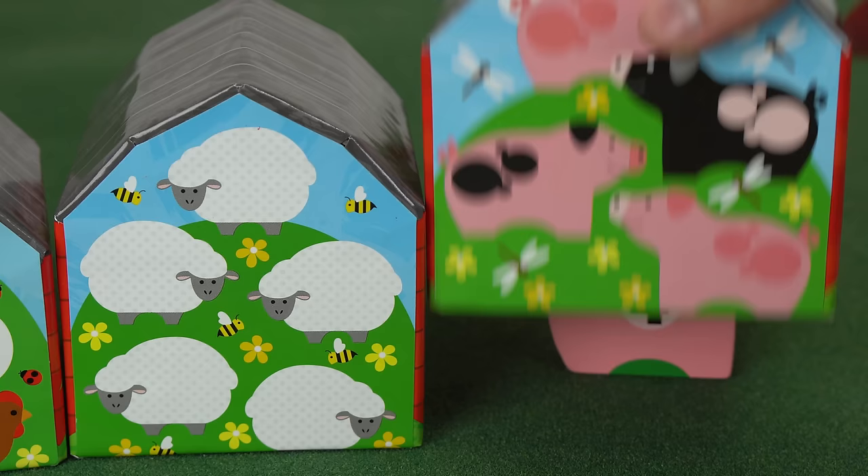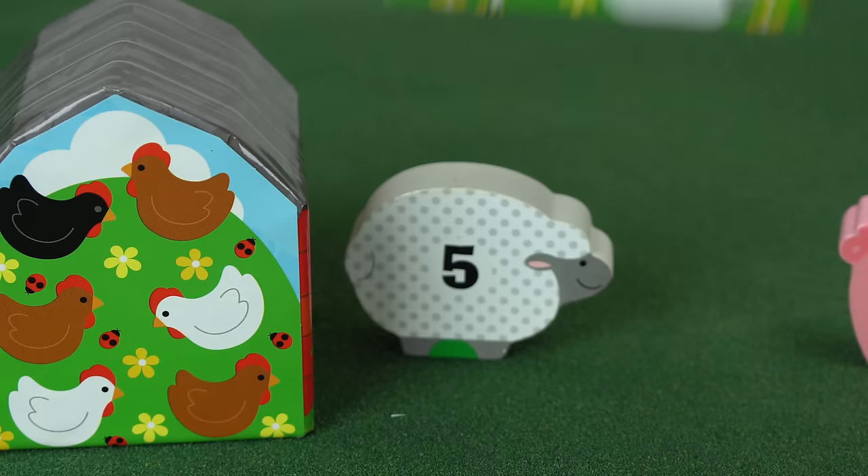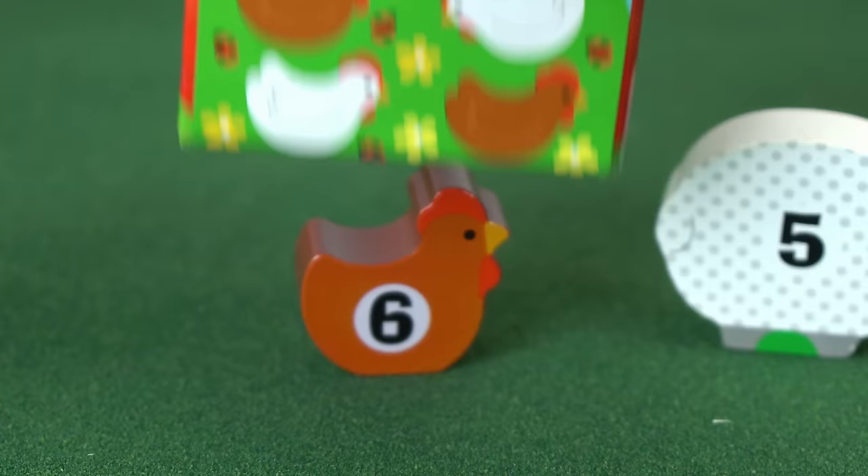Now for our barn with the sheep, we have one, two, three, four, five sheep. The sheep has the number five. Our last barn has one, two, three, four, five, and six — so the chicken has the number six on it.